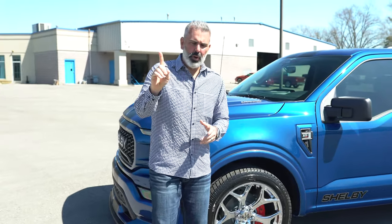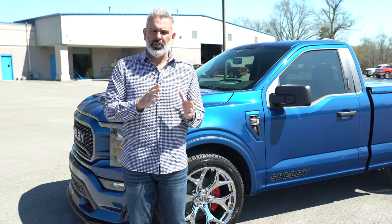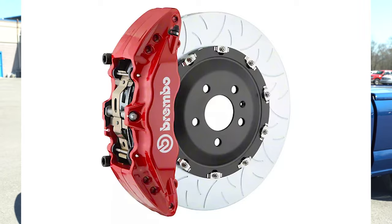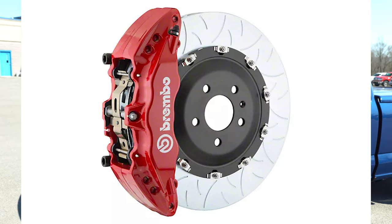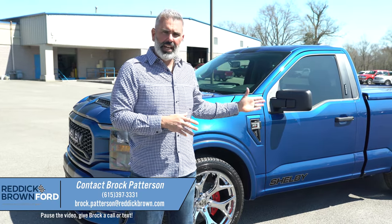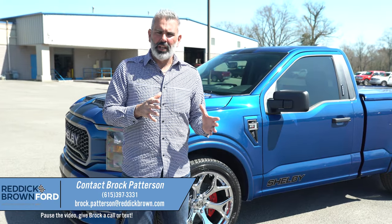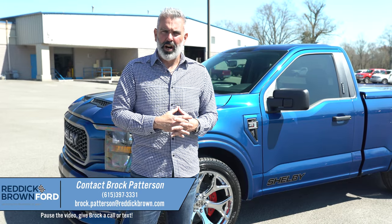Answering your question — why does this not have the Brembo brake upgrade option yet? They just made the changeover because quality matters to the Shelby trucks. The team at Fox Factory made an absolutely great decision, so we're going to have supply on the few units we've got in stock, including this Atlas Blue. We'll do the dealer installation on the Brembo brake upgrade, and this is the greatest news we've got so far in the 2023 model year.